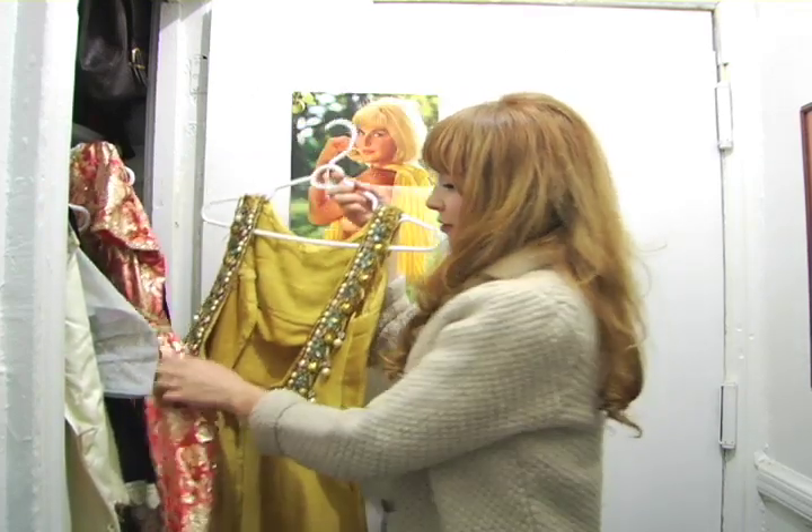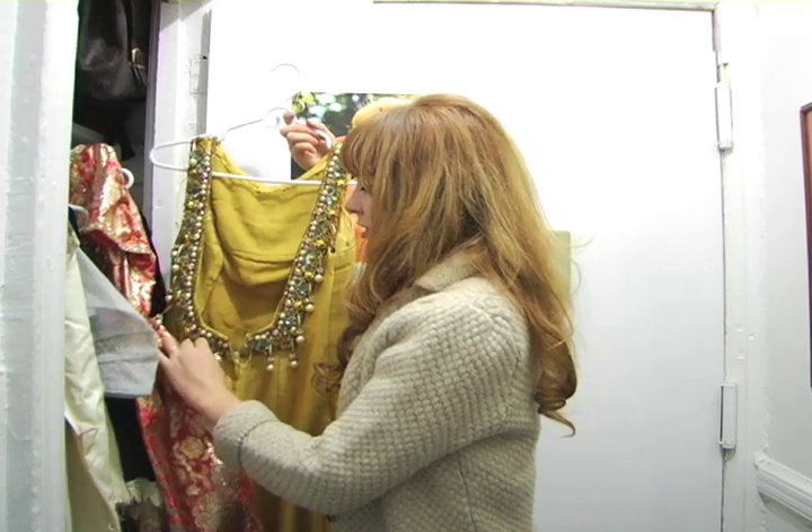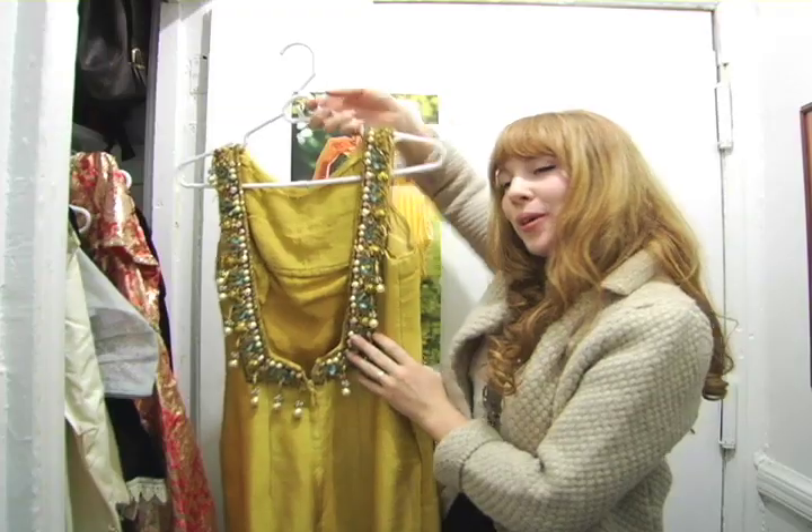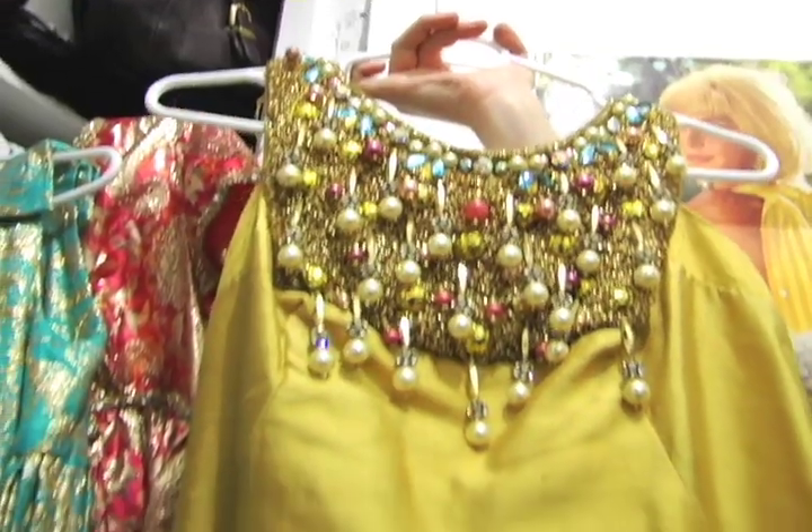This one is one of my favorites — it's a gown, stuck on another gown. Beautiful beadwork. I love the gold, and it's got a really great weight to it.